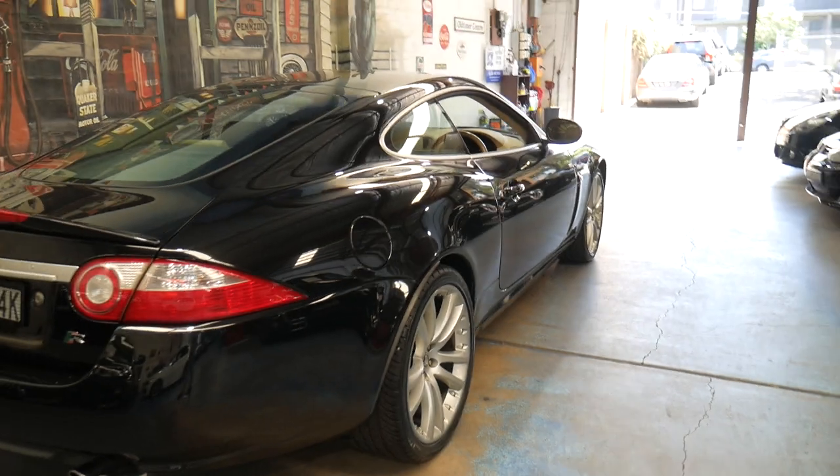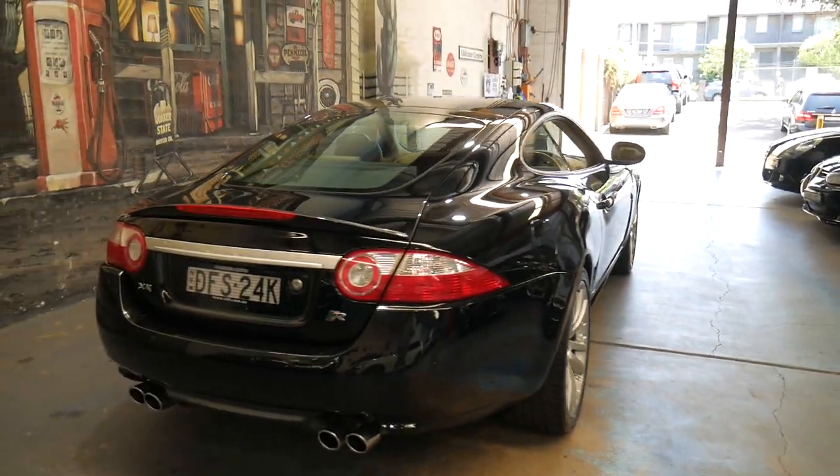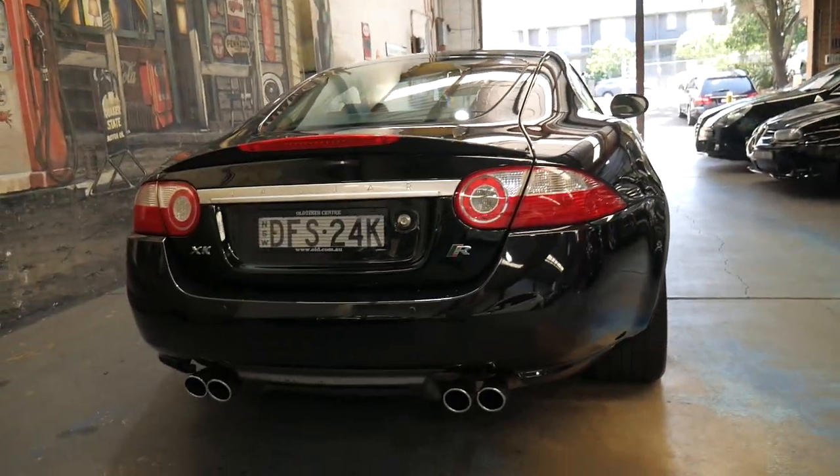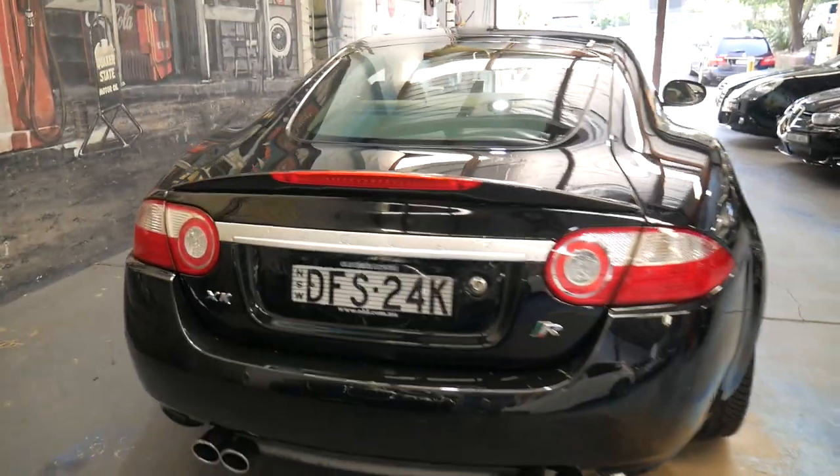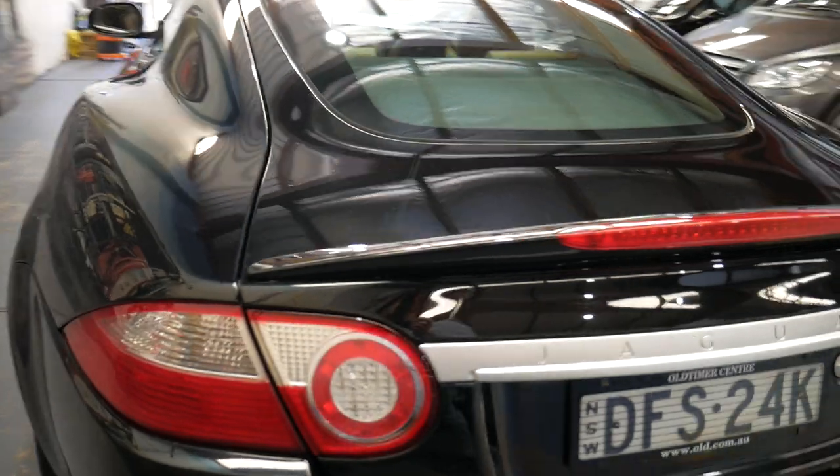The R-Series came with a quad exhaust system on the quad tailpipes. They look fantastic — they really are very similar to an Aston Martin.